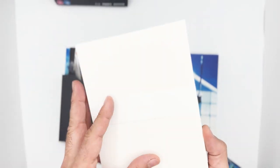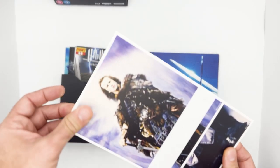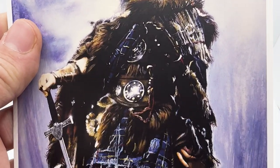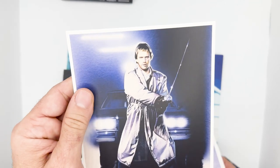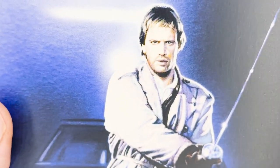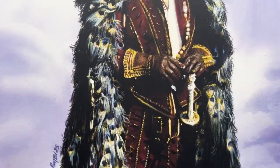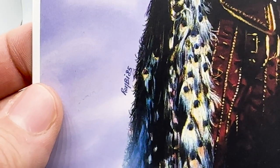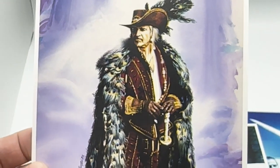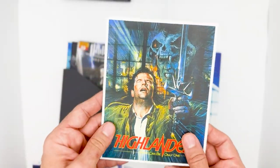Here we have poster art cards. This is a cool shot of McLeod in modern day. The cards have the artist's signature. Here is Ramirez in his full card — very cool. I'm an illustrator and I love to see these designs. And here is that original poster I mentioned earlier, also the same artwork on the music album cover.